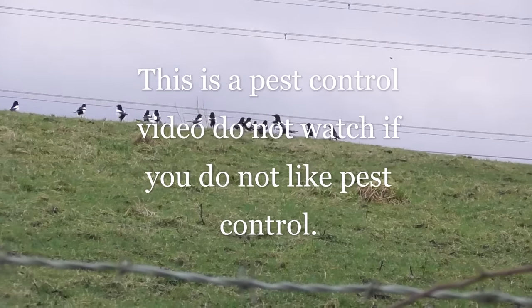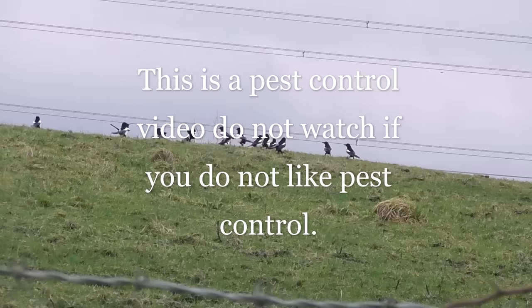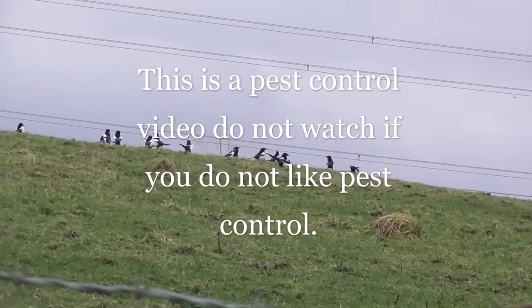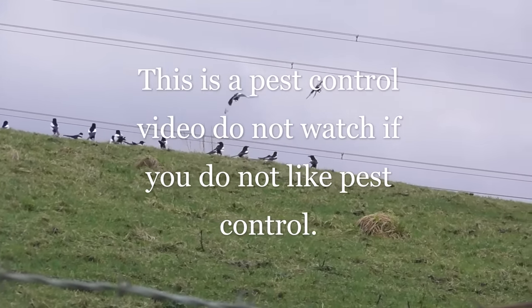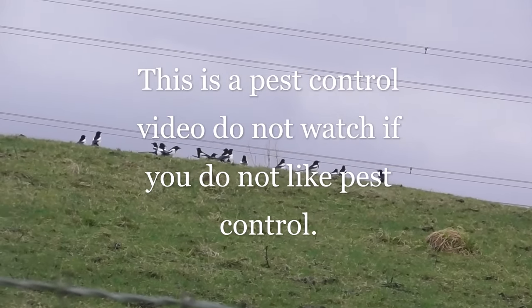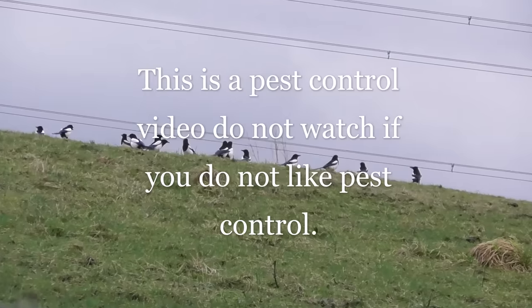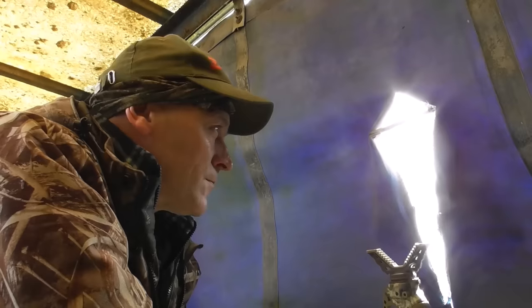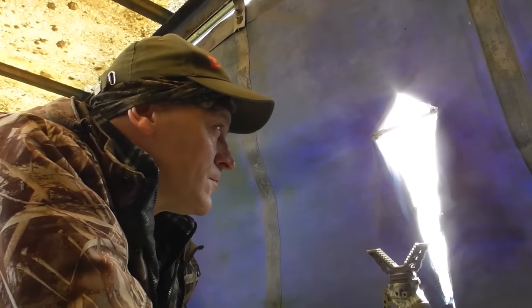I filmed these magpies the actual day I'd be doing pest control on this farm. This farm has curlews, oyster catchers, and lapwings nesting very soon. If these magpies come in contact with them — especially the chicks — they won't stand a chance. Also, this farm has a problem with pigeons coming into the buildings.